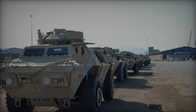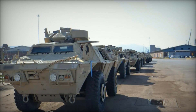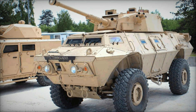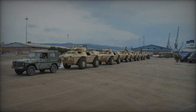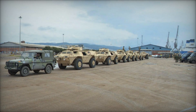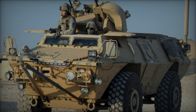The M1117's capabilities extend far beyond its armor and armament. Powered by a turbocharged diesel engine coupled with an automatic transmission, the ASV delivers exceptional mobility across diverse terrain, ranging from urban environments to rugged landscapes. Its independent suspension system ensures a smooth ride even over rough terrain, while its four-wheel drive capability enables it to navigate through challenging conditions with ease.